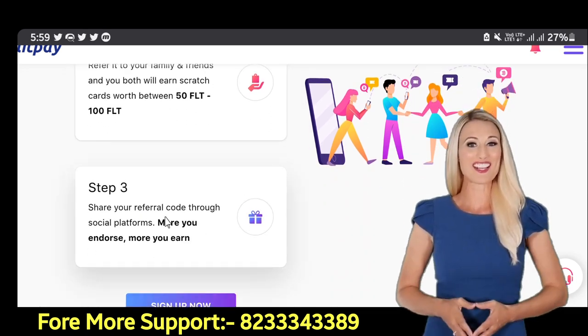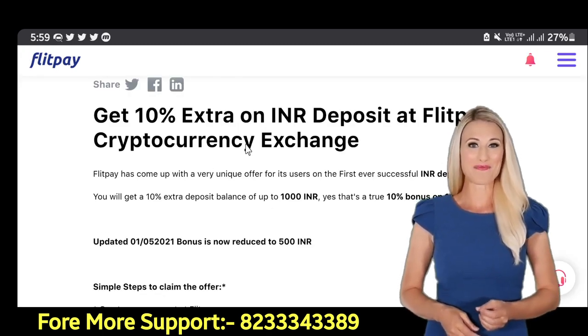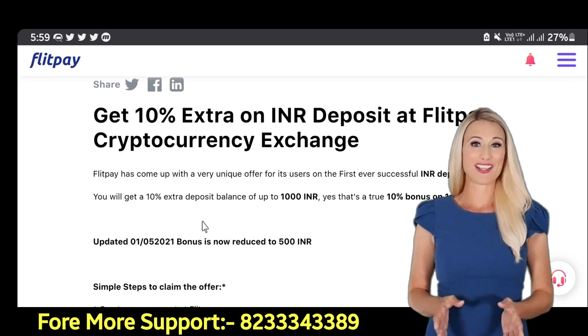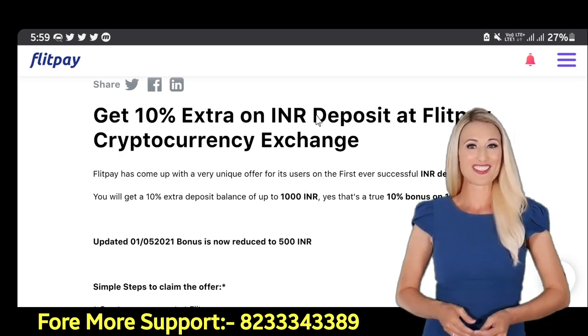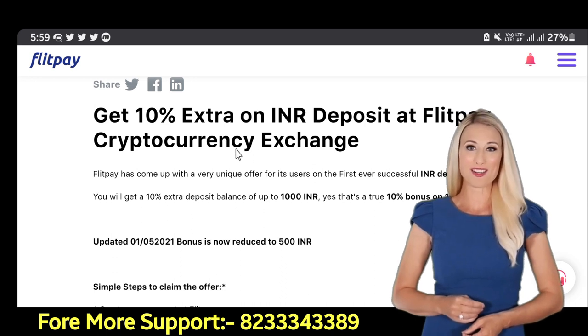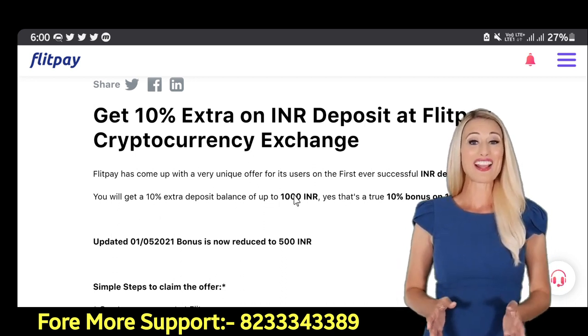After this, friends, if we talk further — if you deposit INR here, you get a 10% promo cashback on your first payment. For example, if you deposit 1 lakh, you get 10,000 bonus on making the first payment.